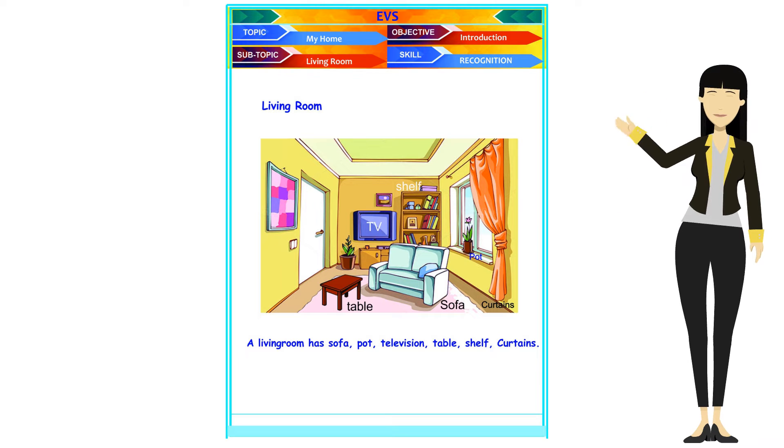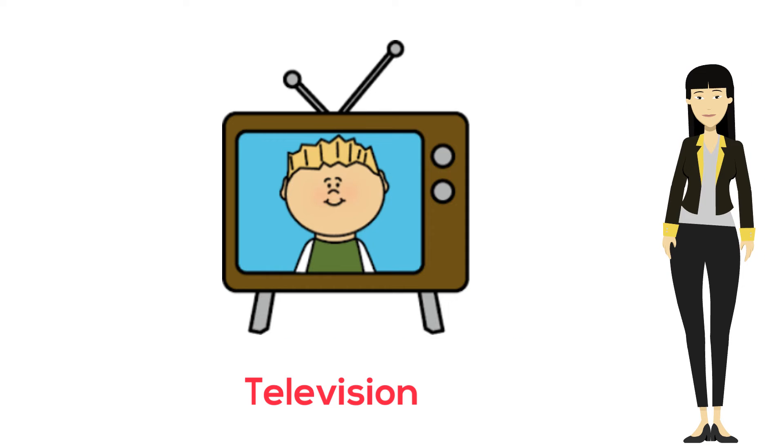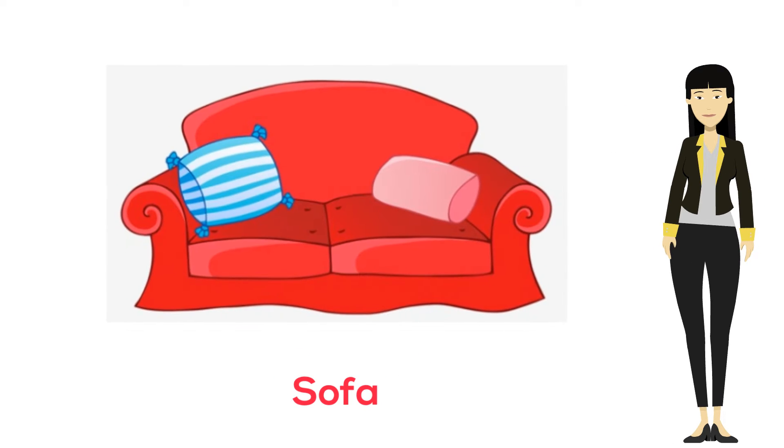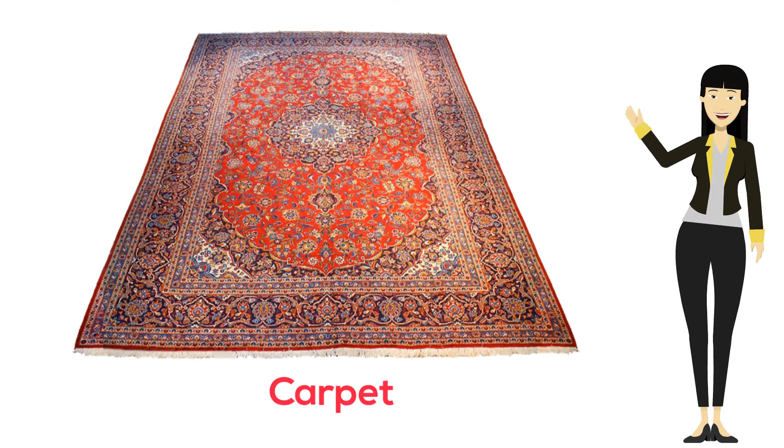This is the living room. There are a television, sofas, and a bookshelf. There is a soft carpet on the floor.